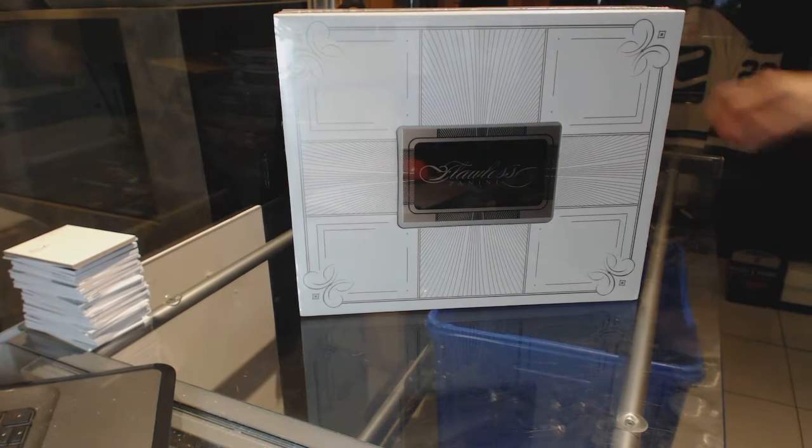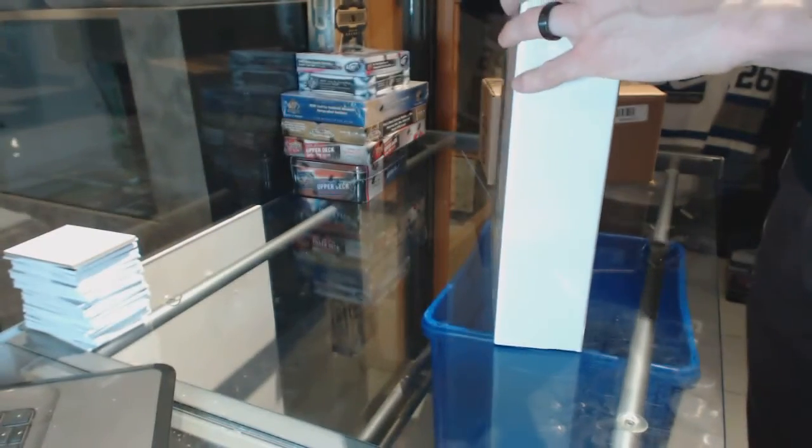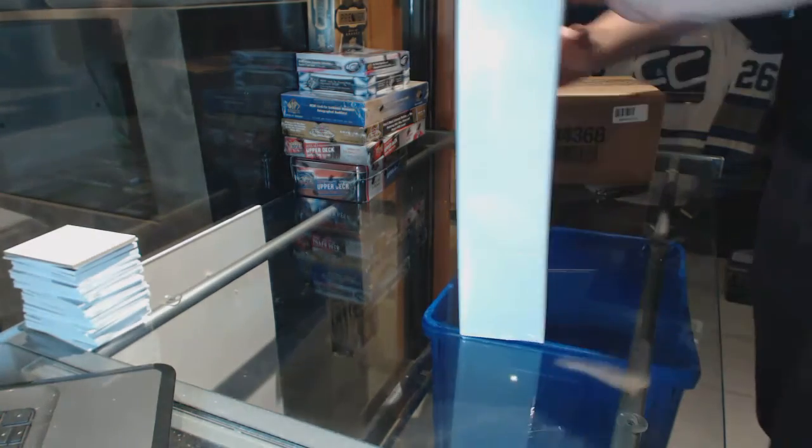Here we go — J to the B squared's 2015-16 Panini Flawless Basketball.